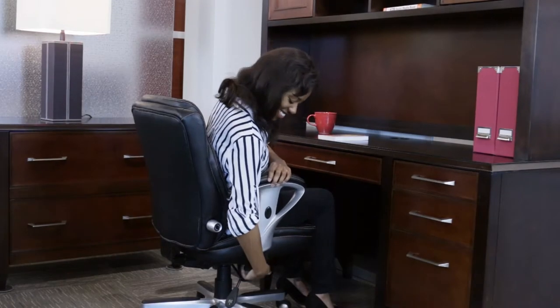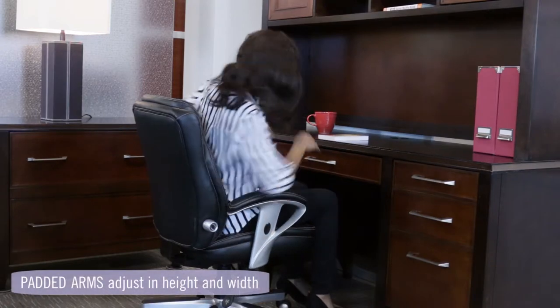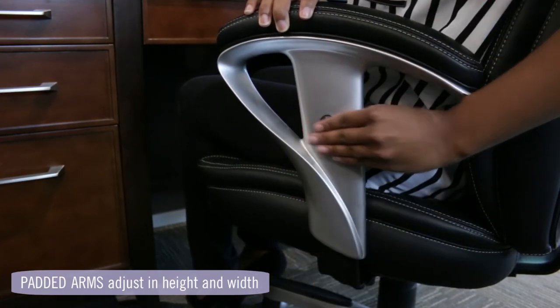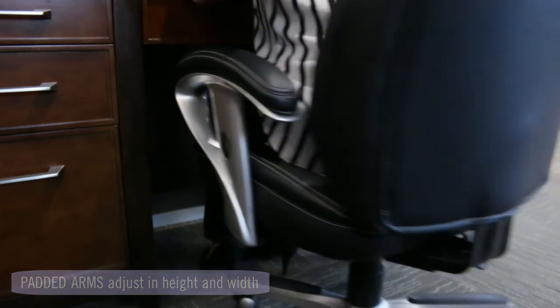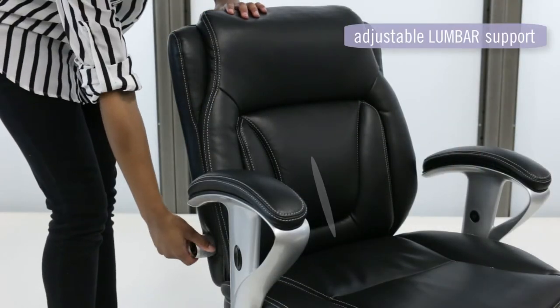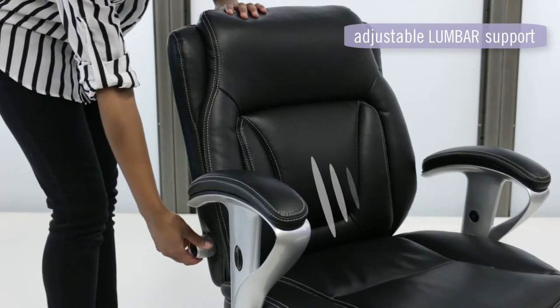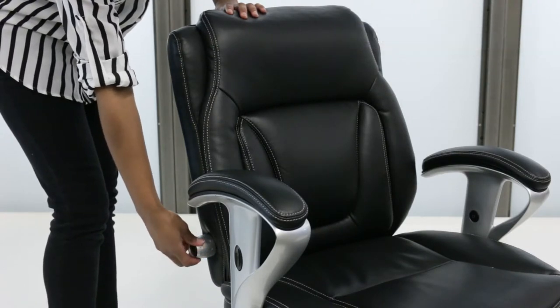Adjustable armrests make getting closer to your work surface easier than ever, with height and width adjustments to fit each user's needs, as well as an adjustable lumbar support that retracts and expands to add support where and when you need it most.